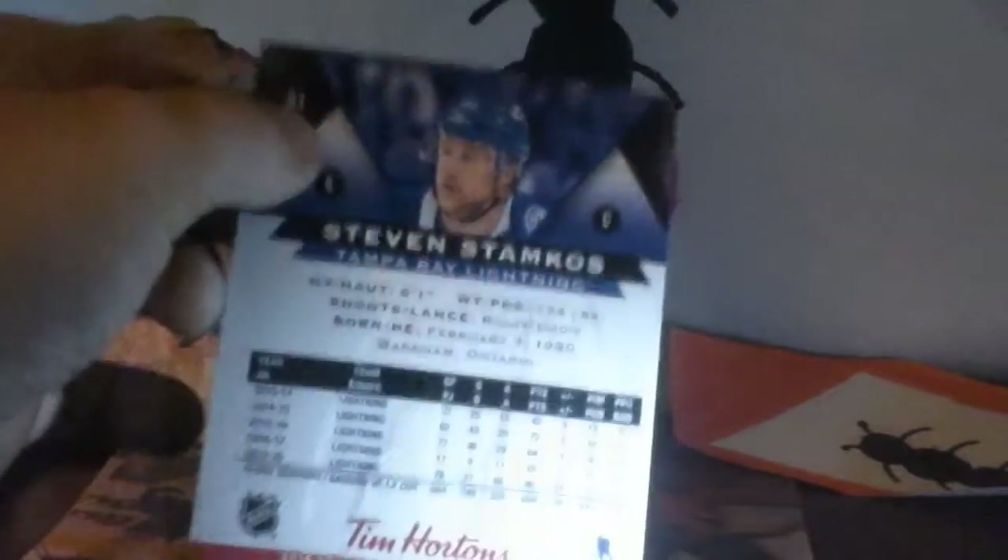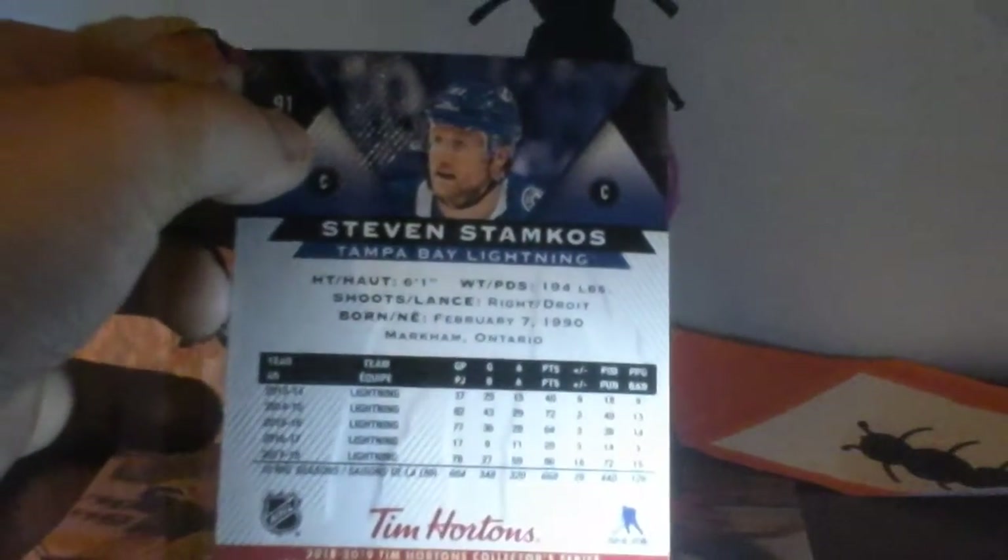The last card of this opening is my favorite player in the NHL — Steven Stamkos! So two Lightning cards, two of my favorite Lightning players — really good opening for me.